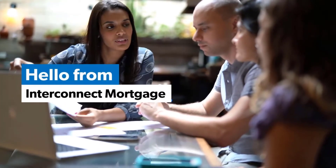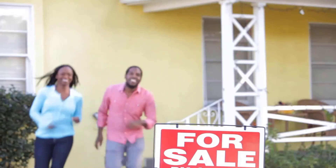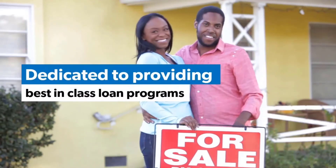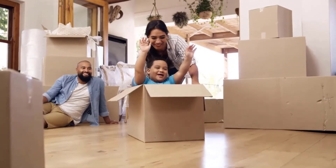Hello from the InterConnect Mortgage Team. We are a highly knowledgeable group of mortgage professionals who pride ourselves on top-notch communication. We work to provide homeowners with the highest quality of home loans. We are dedicated to educating you on the mortgage process. Please enjoy this video.